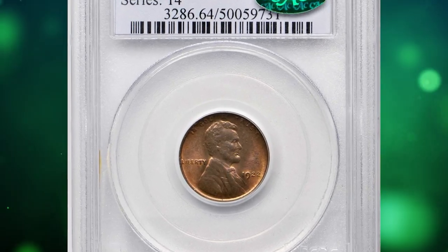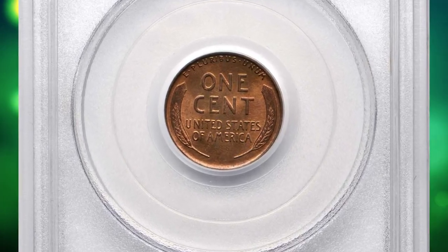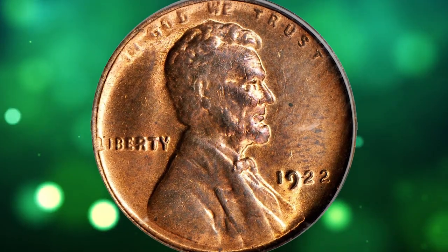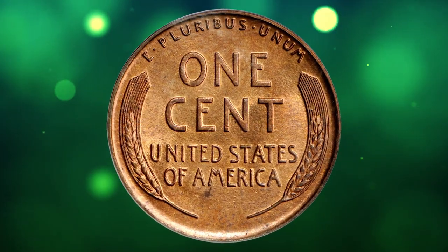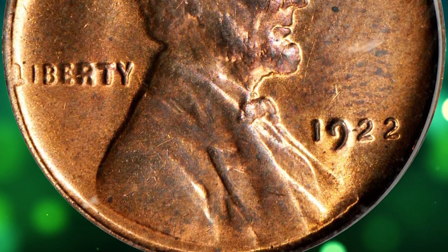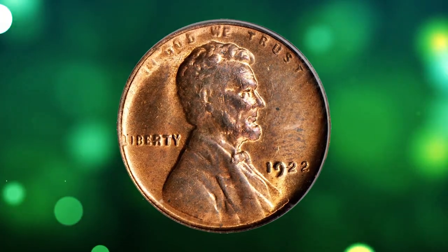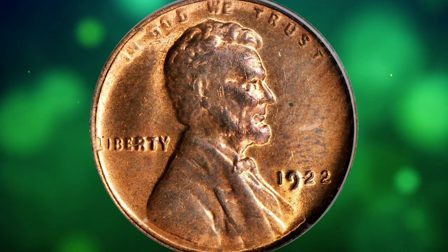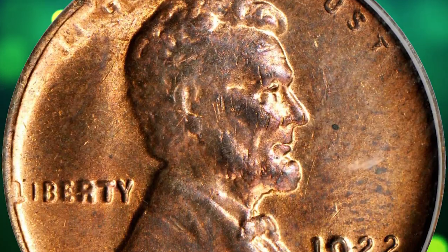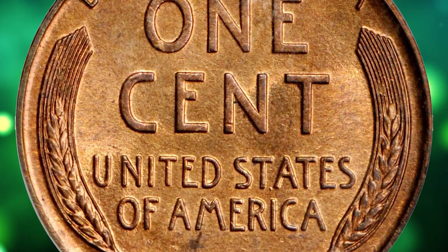Number 1: 1922 No-D Lincoln cent with strong reverse — an outstanding choice uncirculated survivor of the popular and conditionally challenging 1922 No-D issue. The obverse is typically soft in strike, although all major design elements are fully appreciable in the absence of wear. Sharply defined throughout the reverse, with ample pinkish-red luster on both sides and minimally toned surfaces — more red than brown, the most desirable of the three die pairs known. Die Pair 2 is missing the mint mark due to overzealous polishing of the obverse die. This MS64 example sold for $63,000.